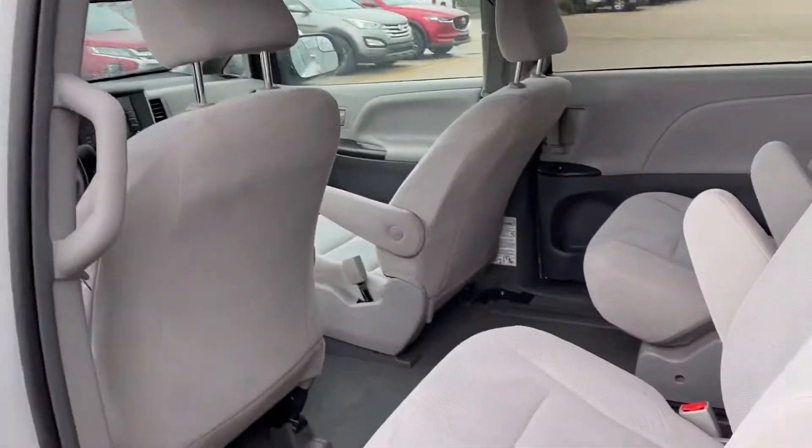Lots of room in this thing too — it's a great minivan. As you can see, we've got the captain seats and then we've got three seats in the back as well.